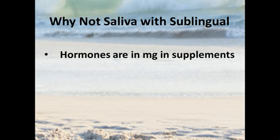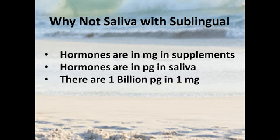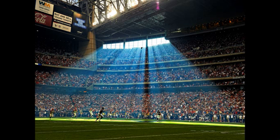What about saliva testing with sublingual hormones? Here we've got a big problem. Hormones are in milligrams in terms of what we're putting in our mouth, and in saliva the hormone coming out, having been in systemic circulation, is in picograms. There are one billion picograms in a milligram. Just to give a little context: from one end of a football field to another is one unit — one picogram — while one milligram being a billion times further would be the distance from one end of the football field clear to the sun. We're talking about enormous orders of magnitude difference in those concentrations.